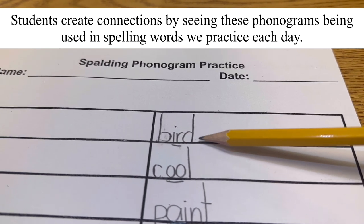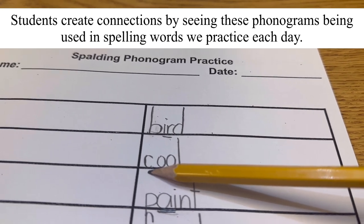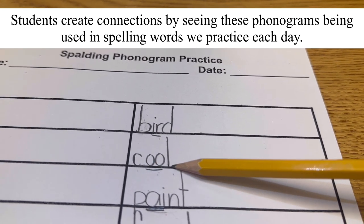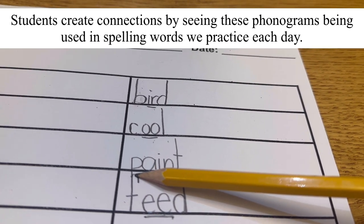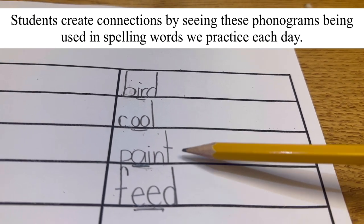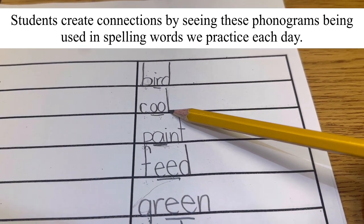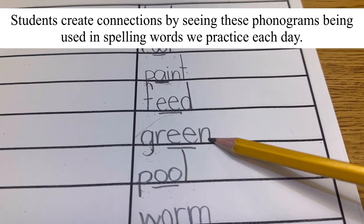B, R, D — bird. Louder! K, U — cool. Next: P, sound it out — A, N, T — paint. Now read for reading. Go: burn, cool, paint, feed, green.